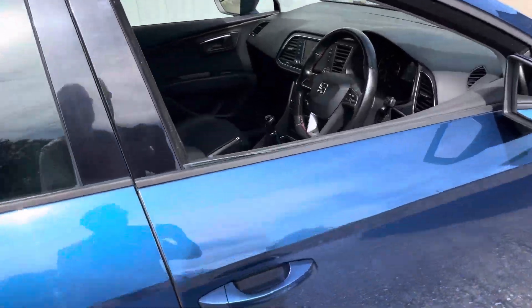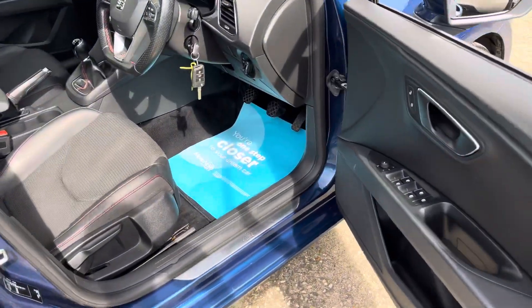ULEV compliant as well. Interior-wise, being the FR, it's got the half leather seats, also in excellent condition throughout.